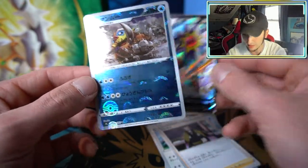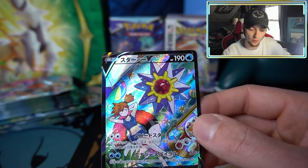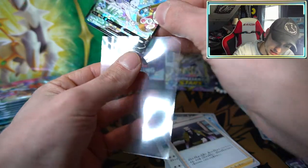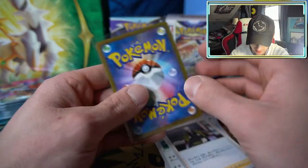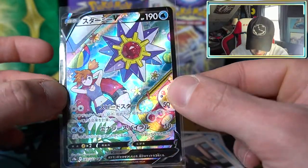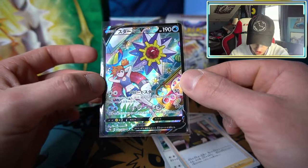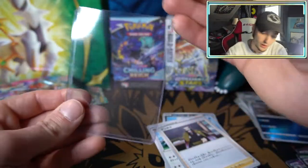We also have a Mamoswine with the cool holofoil. Let's go, boys — that was only a few packs in! Wow. When you pull something like this you gotta stop and talk about it. Look at that artwork — oh my goodness! I'll give a zoom in because the character rares are great and they just keep getting better. This is top notch. We gotta put this bad boy on a top loader!